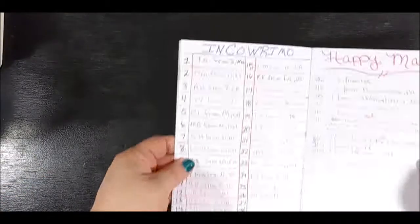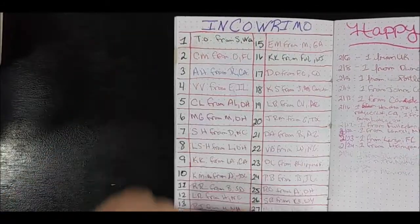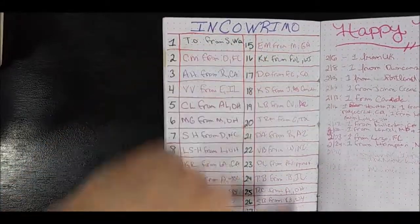Sam Putty Tat Purr has a cleaning tracker that she uses and she's actually selling it in her Etsy shop. She's done an interesting one. When you come down to tracking, it's going to be really your choice. This is a tracker I did for InCoWriMo last year where I put the dates and the initials and where the people were from that I sent letters to.